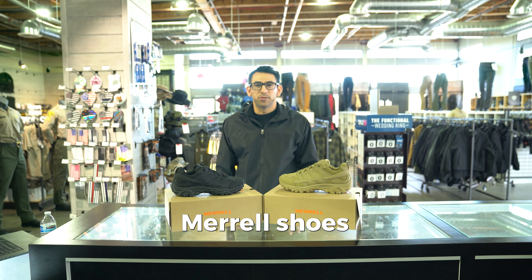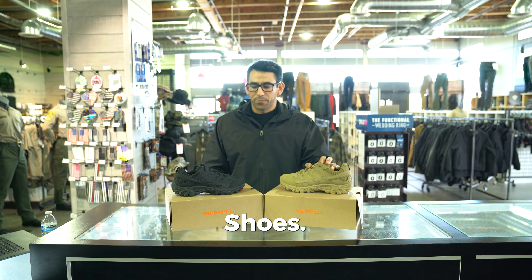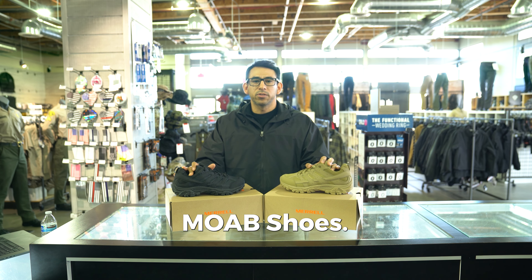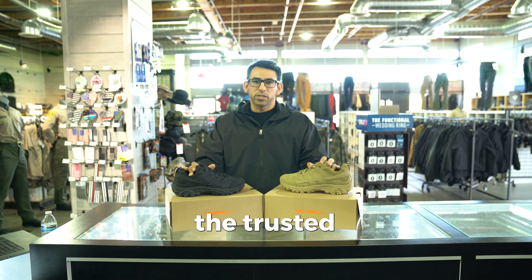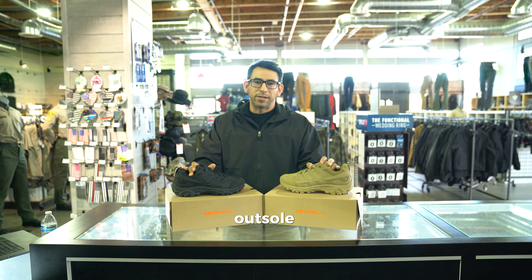Don't miss out on these closeout Merrill shoes at LA Police Gear. These are the Merrill Moab 2 tactical shoes, available in black and coyote at an amazing closeout price. Most people know the highly popular Moab shoes, and for good reason — you get the trusted high quality and features you expect from Merrill, along with the Vibram outsole.